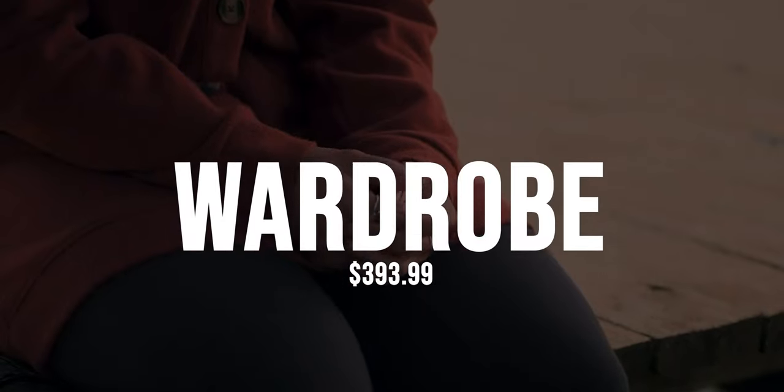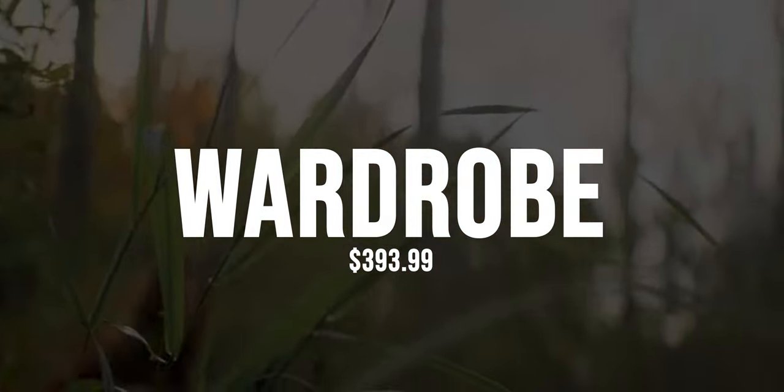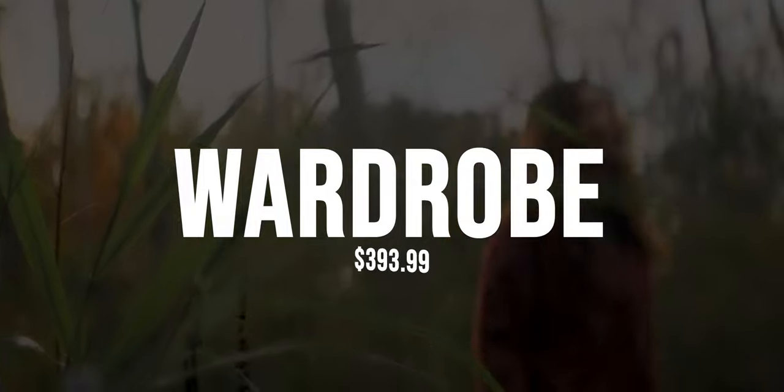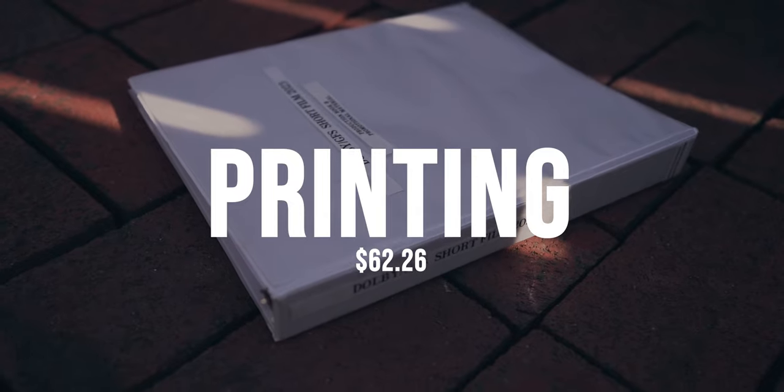Originally we spent just under $400 on wardrobe, but thanks to my wonderful wardrobe stylist, she was able to do some returns and it brought it down to about $300. I wanted to have pre-pro books on site for all department heads going to both days of production.